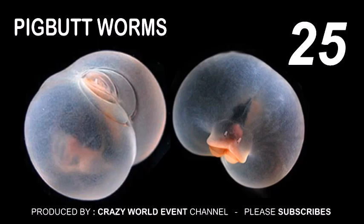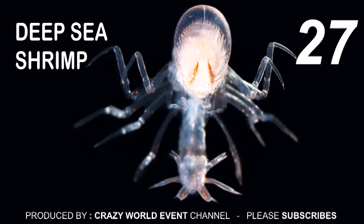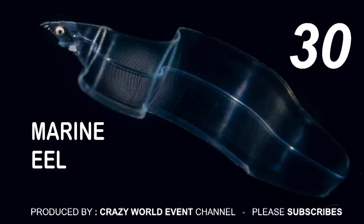25. Pig butt worm. 26. Translucent squid. 27. Deep sea shrimp. 28. Larval flounder. 29. Deep sea amphipod. 30. Marine eel.